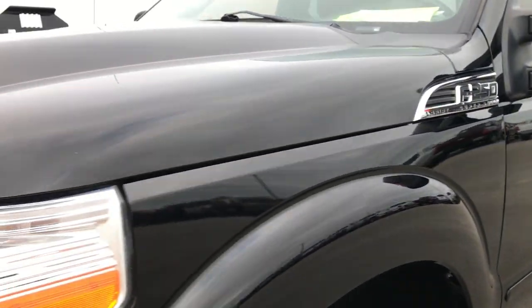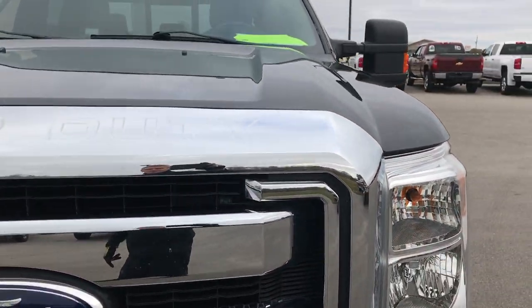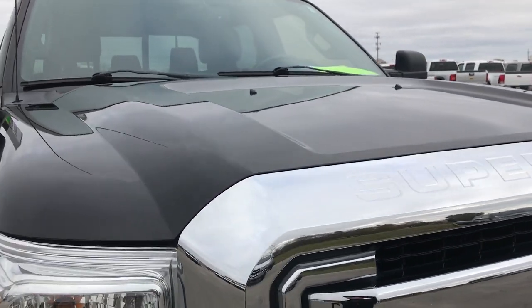We shoot all of our videos in 1080p, so if you have HD capabilities on your computer, tablet, or smart phone device, turn them on now because it's like you're right here looking at the truck with me.